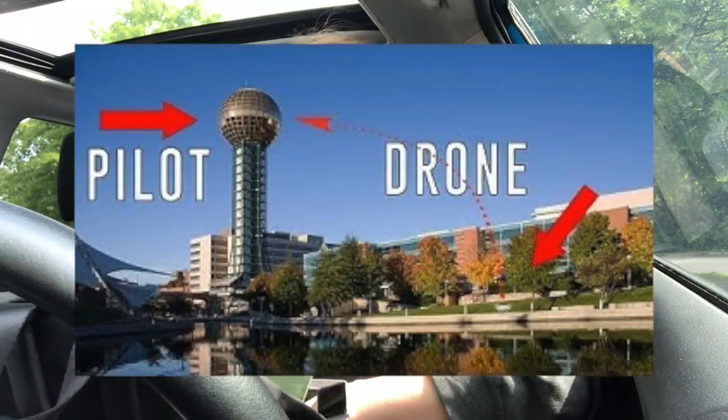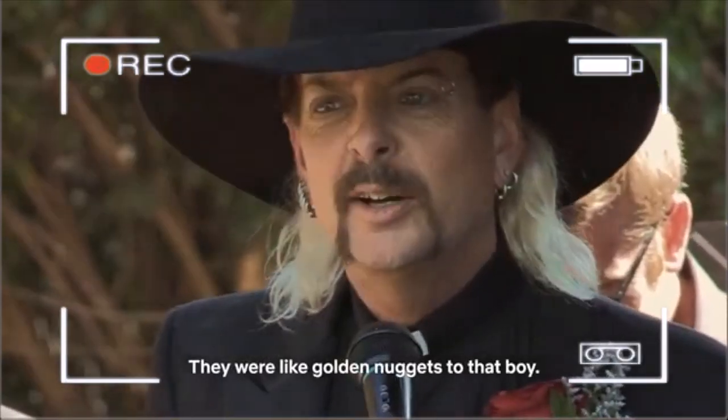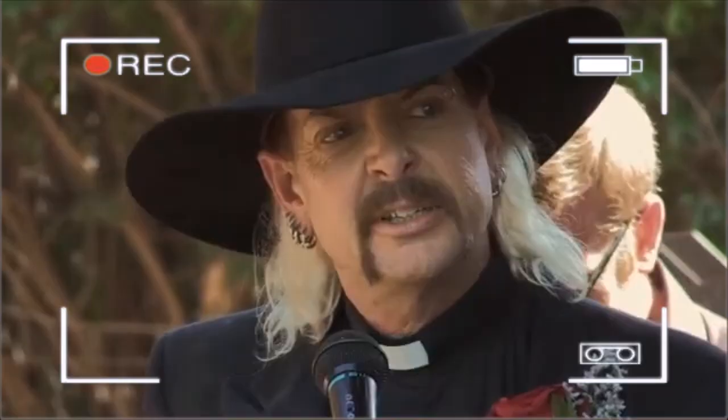My plan for today — you guys might have seen the Sun Sphere if you've watched Ken's video, you've seen it, you know, if you've been to Knoxville you've seen it. But then I started thinking, what is it with Knoxville and balls? Knoxville has a huge pair of balls just out for everybody to see. So I decided I'm going to show you those balls today. Let's go to World's Fair Park.